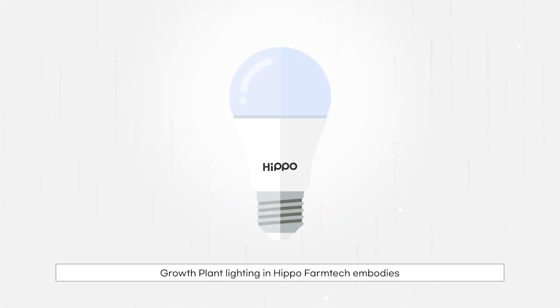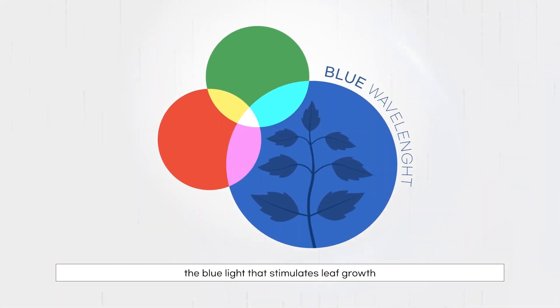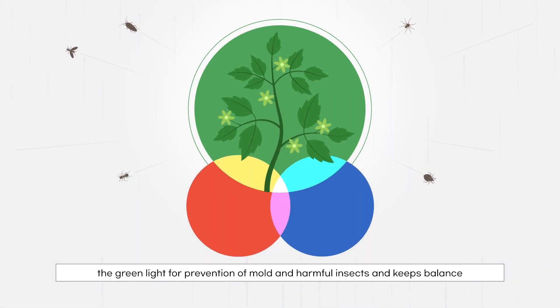Growth plant lighting from Hippo FarmTech embodies the intensity of radiation most similar to sunlight. The red light promotes growing and accelerates photosynthesis. The blue light stimulates leaf growth. The green light prevents mold and harmful insects and keeps balance.